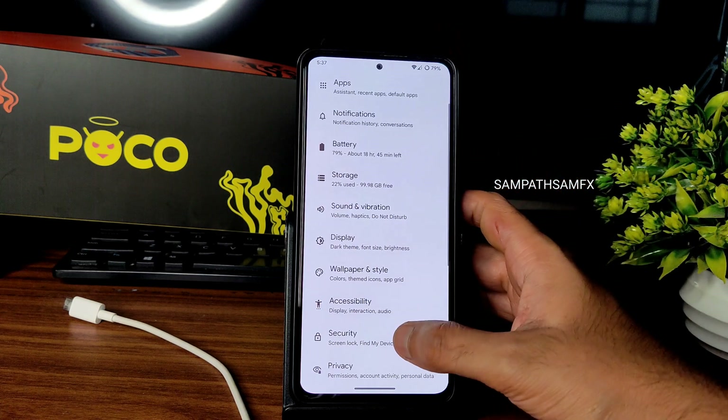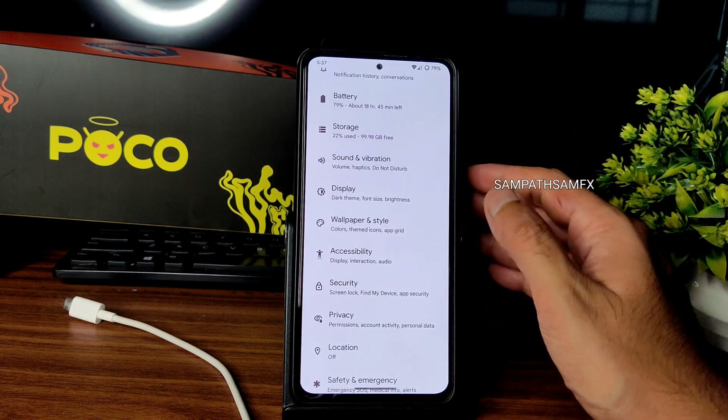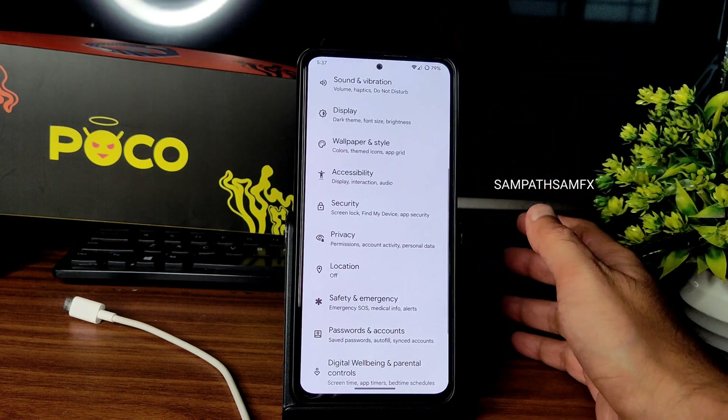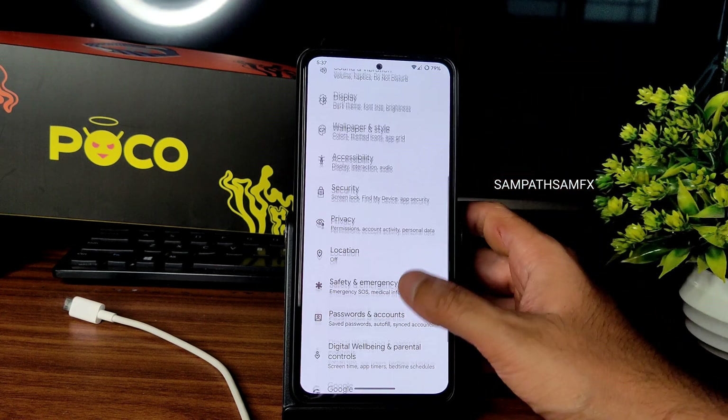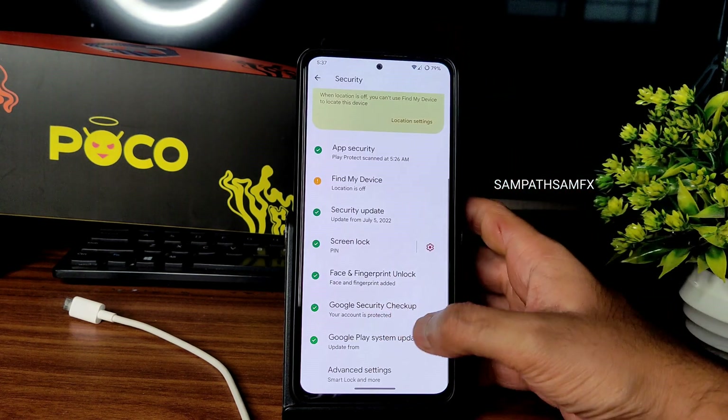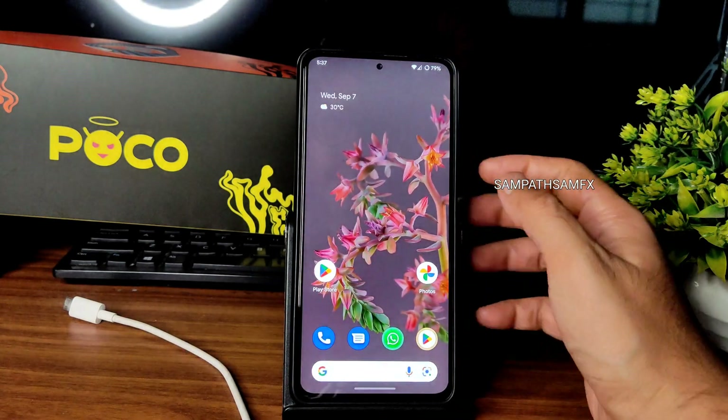Location and Google Maps are working fine with accuracy on par with stock ROMs. In passwords, accounts, and security, you get face unlock and fingerprint unlock.